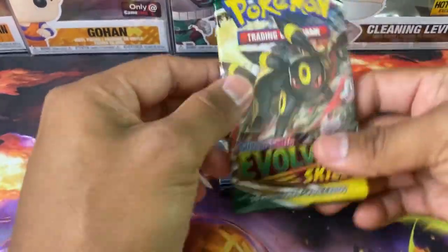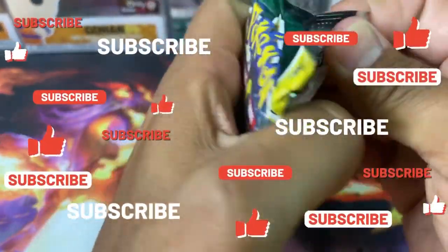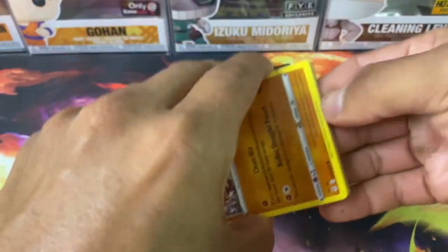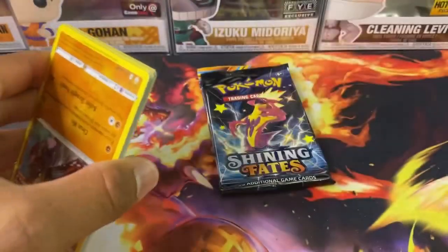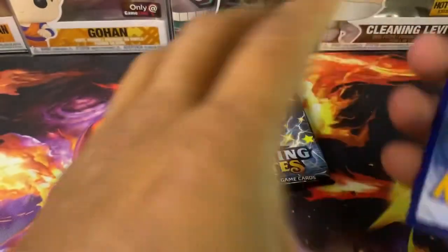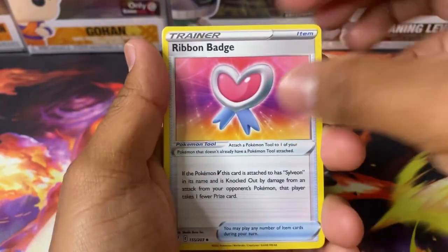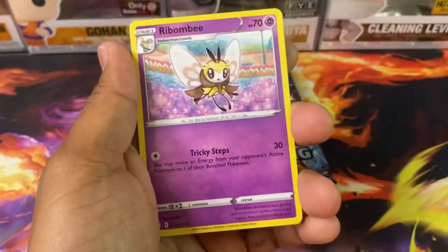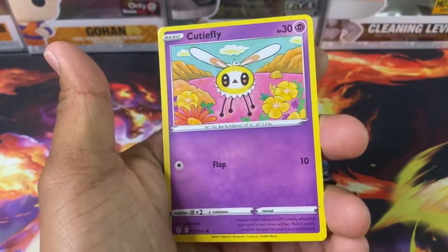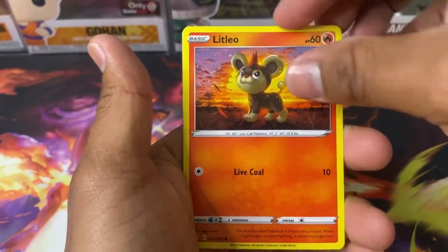If you guys are enjoying this video and you're new here, make sure you like, subscribe, and hit that notification bell — a lot of great stuff coming soon. I'll be opening Paldea Evolved once it comes out, and I'm actually hoping to complete that set. I know it's a huge set with almost 300 cards, but I want to see if I could try to complete it in 72 hours, or there'll be some sort of punishment — still not sure what that's going to be.